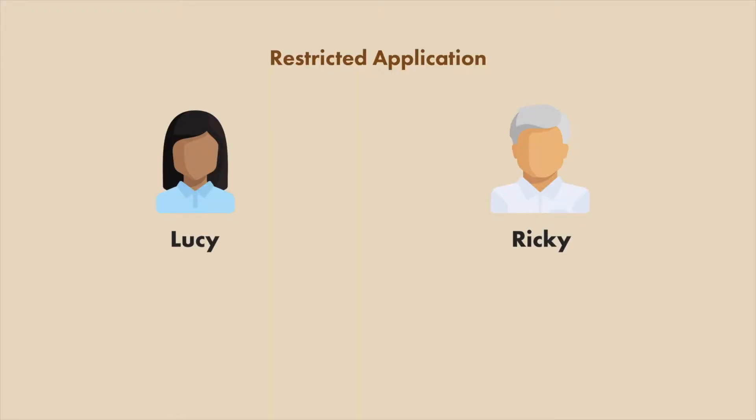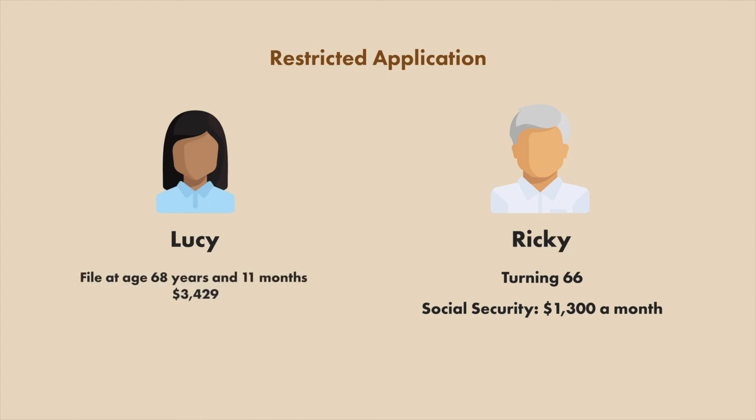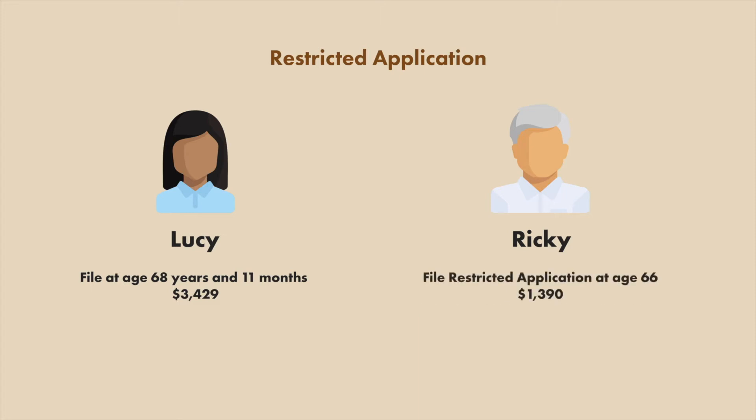Let's look at an example of how this works. Here we have Lucy and Ricky. Lucy is turning 69 and Ricky is turning 66. Here is how they could implement the Restricted Application: Lucy would wait until age 68 and 11 months before filing for Social Security, resulting in a payment of $34.29 per month. At that same time, Ricky would file a Restricted Application for Spousal Benefits, which would pay him $13.90 per month.